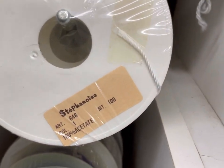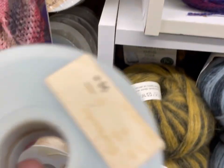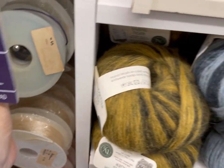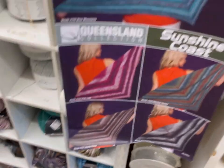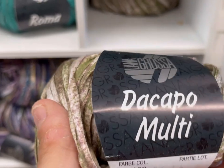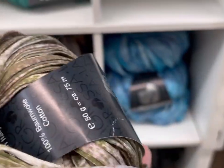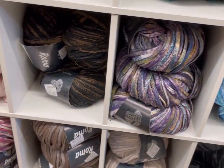What is this? Acid. What is this stuff down here? Lana Grossa Da Capo Multi — I do not like how this feels at all. 100% cotton. I don't love that. These colors are pretty though, but I don't like how it feels.